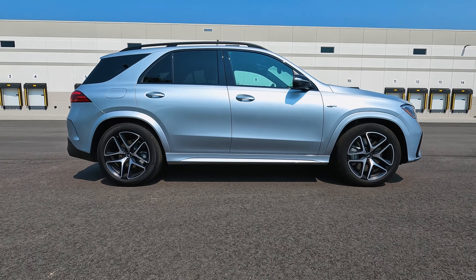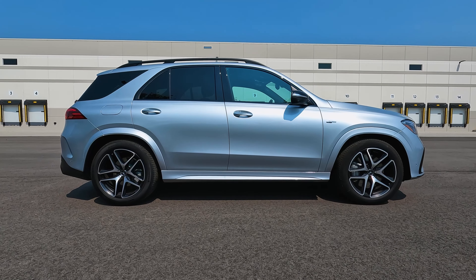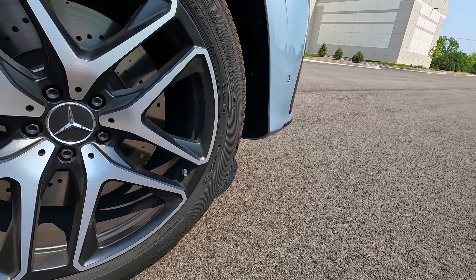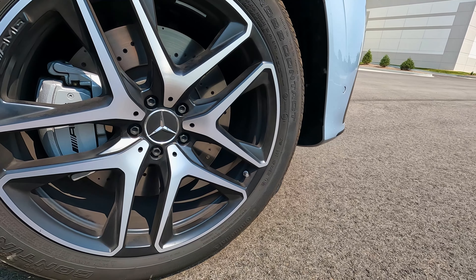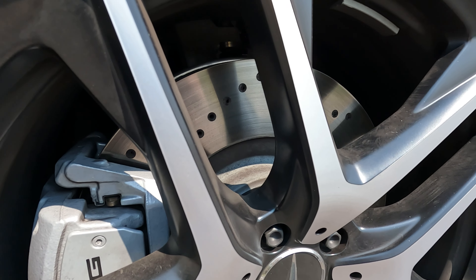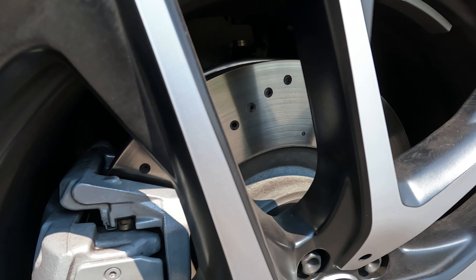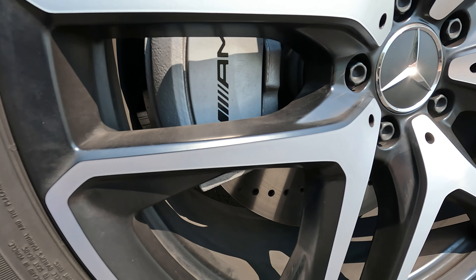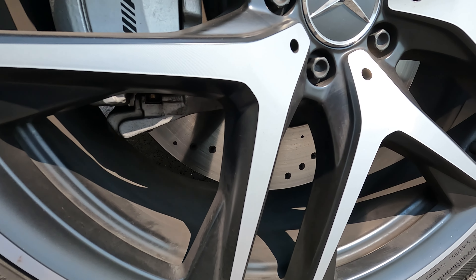If you look at the side, it has that nice crossover mid-size SUV look — big wheels. This GLE 53 comes with 21-inch wheels. You could opt for 22-inch wheels, which have changed for this year and are standard on the more aggressive GLE 63 S. But even these 21-inch wheels that come with the GLE 53 look fantastic. Also look at the massive brakes — cross-drilled rotors, looks fantastic. No complaints here. The wheels look very nice.